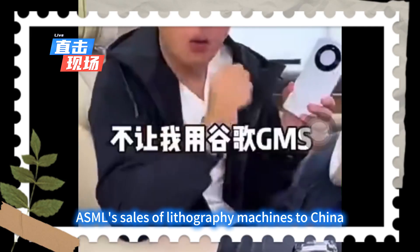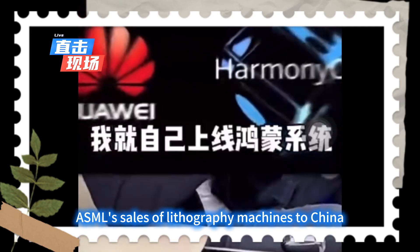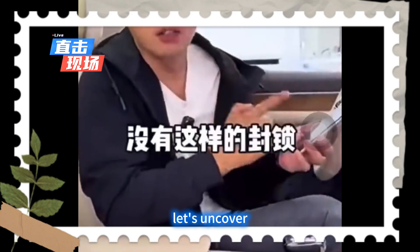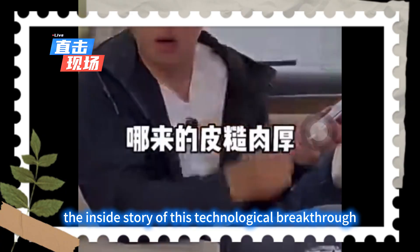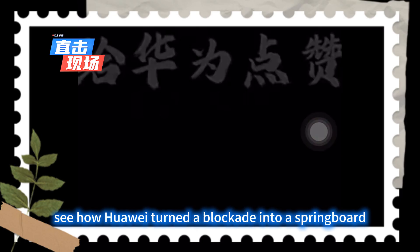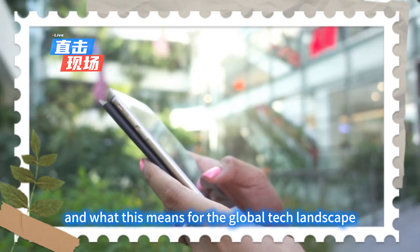Meanwhile, ASML's sales of lithography machines to China have surged by 129%. Let's uncover the inside story of this technological breakthrough, see how Huawei turned a blockade into a springboard, and what this means for the global tech landscape.